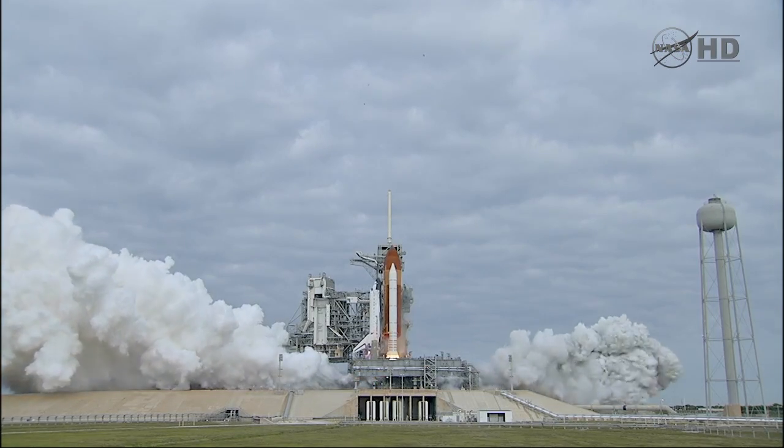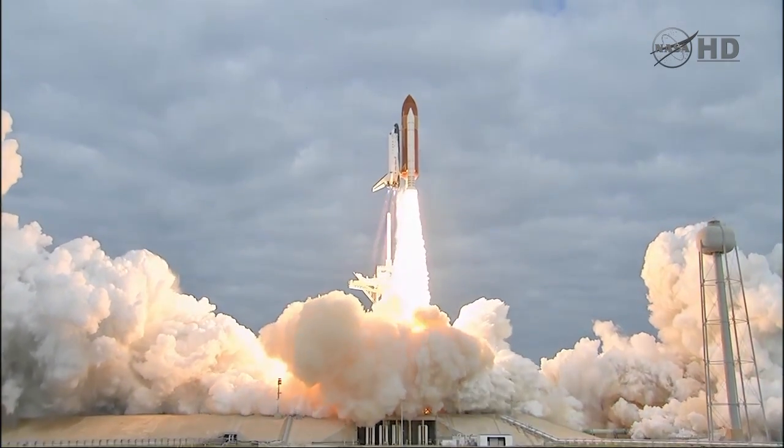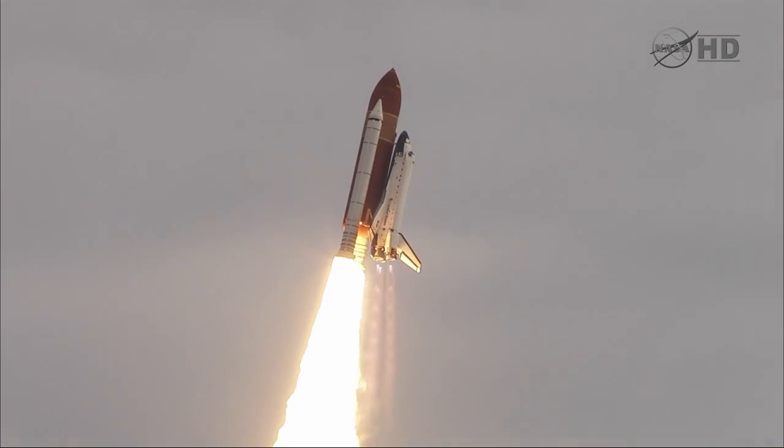Zero and liftoff for the final launch of Endeavour, expanding our knowledge and expanding our lives in space. Houston, Endeavour, roll program. Roger roll, Endeavour.